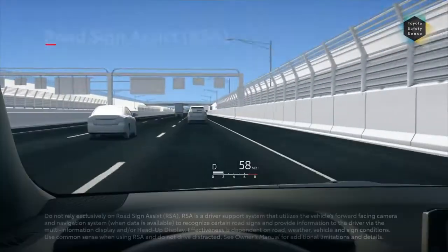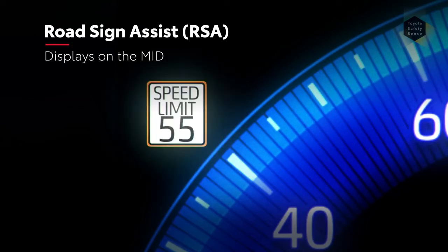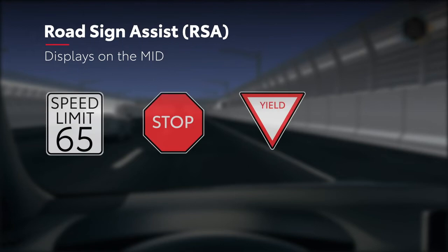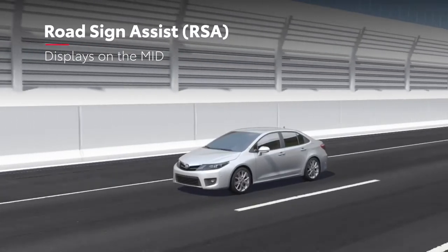Road Sign Assist, or RSA, is designed to read certain traffic signs and display them on the vehicle's multi-information display. This provides the driver with additional awareness of posted road signs. In some cases, the system may also provide alerts, like if the speed exceeds the posted limit, or if a stop sign is ignored.